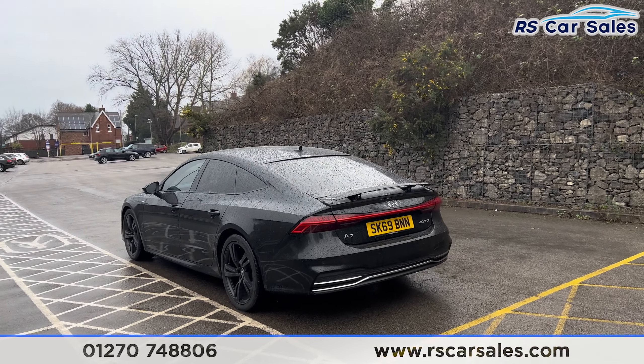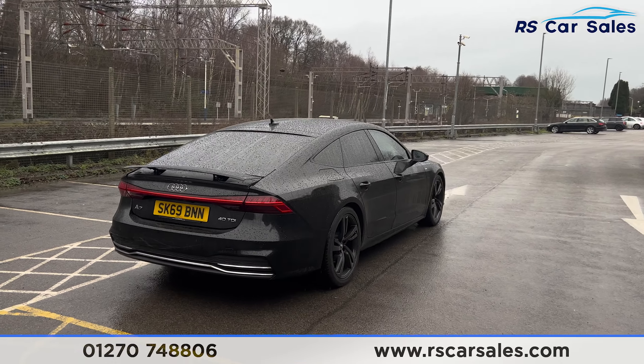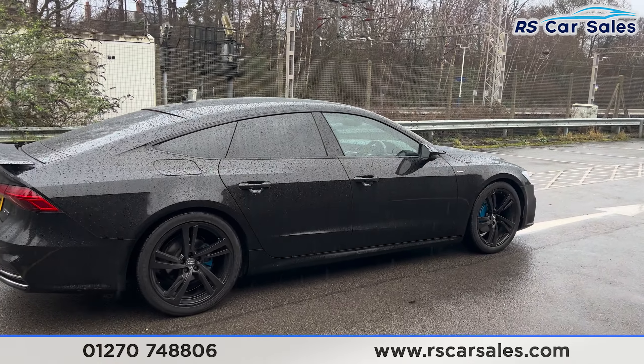We do also have the front and rear parking sensors with a reversing camera, and a power-operated tailgate on this vehicle which can be opened by the press of a button. Back around to the driver's side, you can see the vehicle is free from any major marks, dents, or scratches.